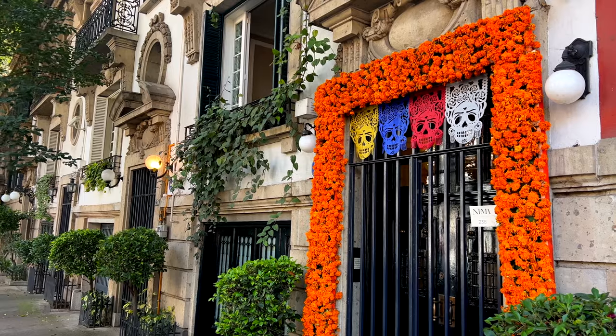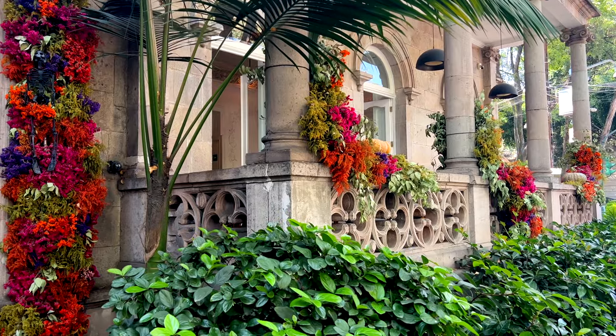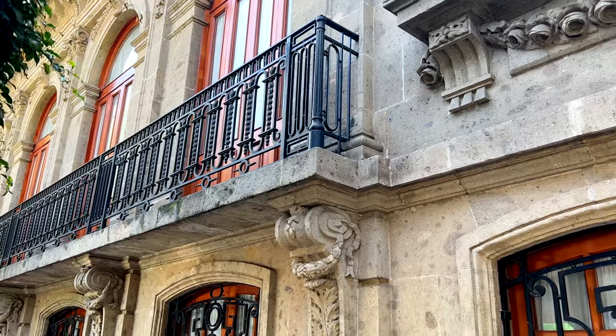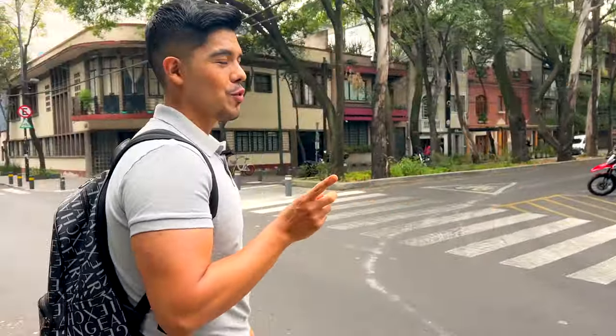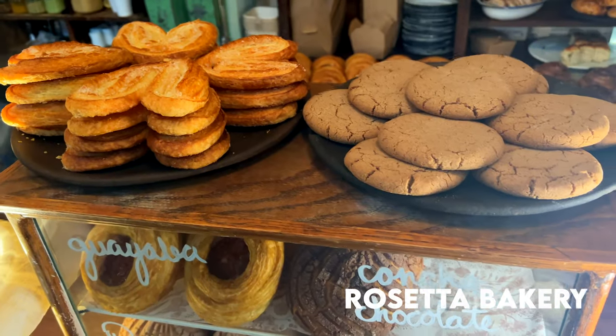We are on one of my favorite streets in Colonia Roma — this street is called Colima. Colima has very impressive buildings; the architecture on this street is amazing. So if you are in Colonia Roma, don't forget to check out this street. Now we are going to a very famous bakery that I've actually never been to — it's called Rosetta. I don't know why everyone recommends it, but we're gonna go see how it is.